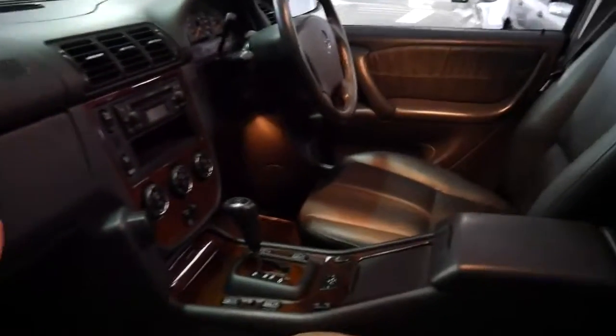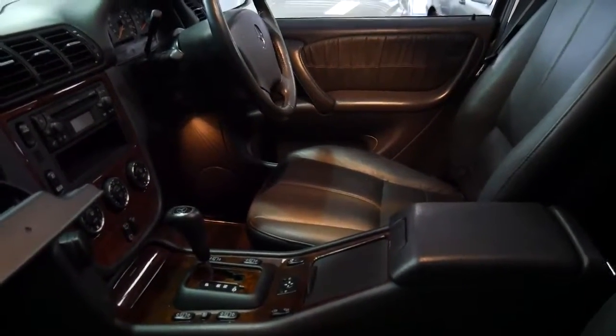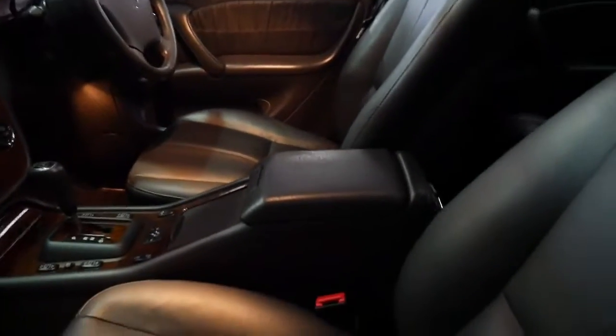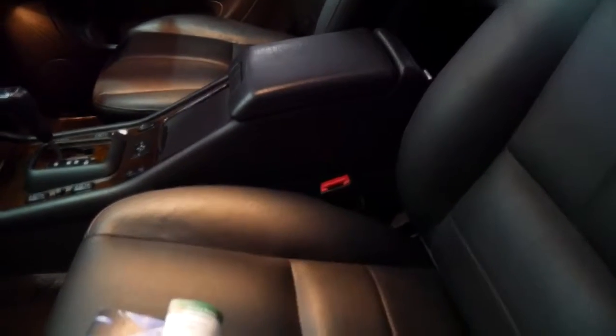I think I'd actually better show you the logbook — we did have some pictures but let's have a look at this. It looks like it's Bluetooth ready as well.